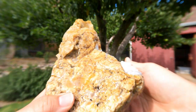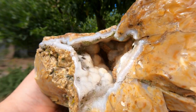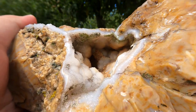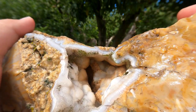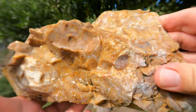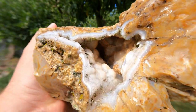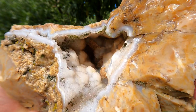Here it is - the pride and joy of the hunt: that druzy pocket. Look at that thing. It was deep and I've got to clean it off - you've got calcite on it, so we're going to take some acid to it. The rock itself isn't that pretty, it's kind of an ugly jasper, but that druzy pocket - what a thing to find. And now that I know this stuff is out there, I've got to get out there more.